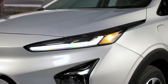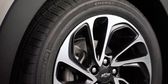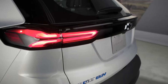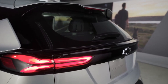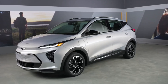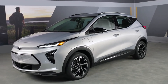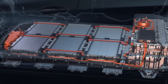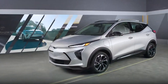With its single motor driving the front wheels, the Bolt dishes out 200 horsepower and 266 pound-feet of torque. Now, 200 horsepower may not sound like much in the world of muscle cars, but for an EV this size, that's plenty of power to zip through city streets and beat a few gas-guzzling SUVs off the line at stoplights. Just imagine the looks on their faces when your quiet little Bolt whooshes past them. You might even hear them say, wait, what just happened?